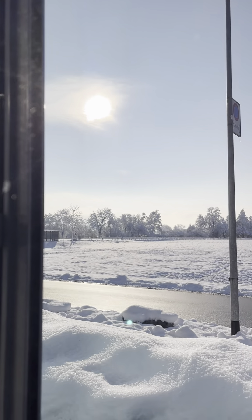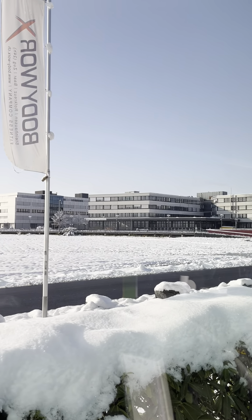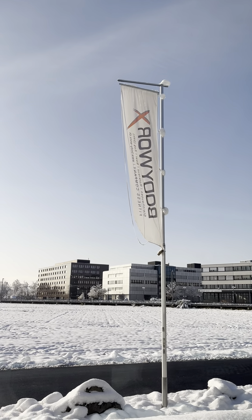As you can see, it's a little bit snowy, and it's a new gym that I've joined.